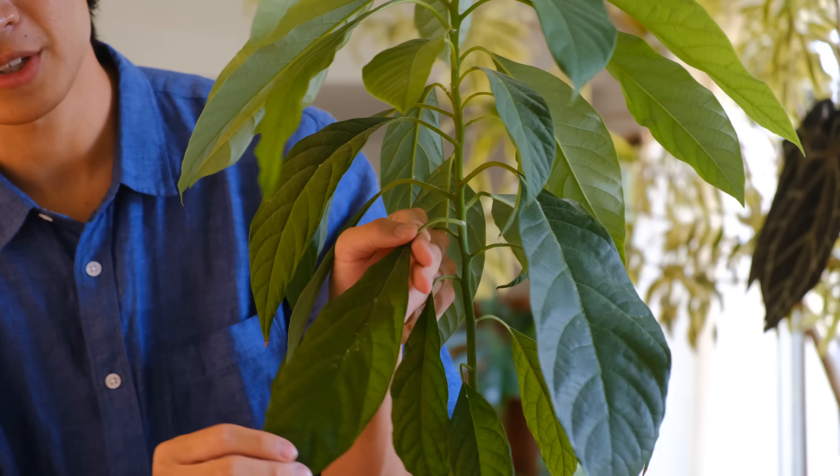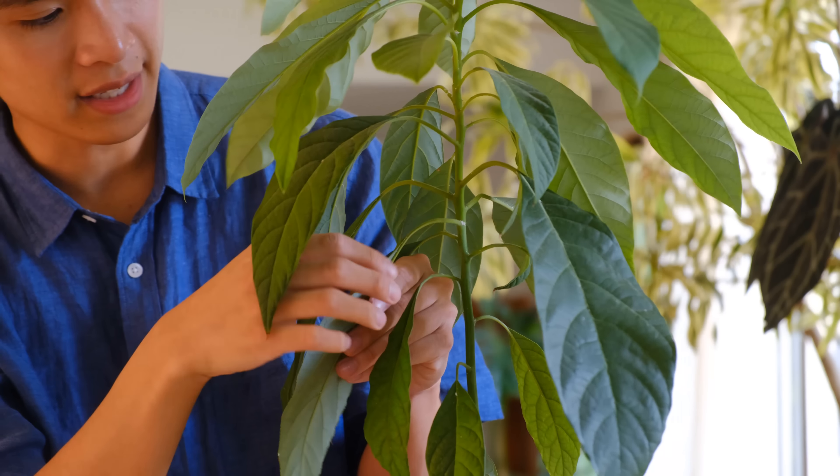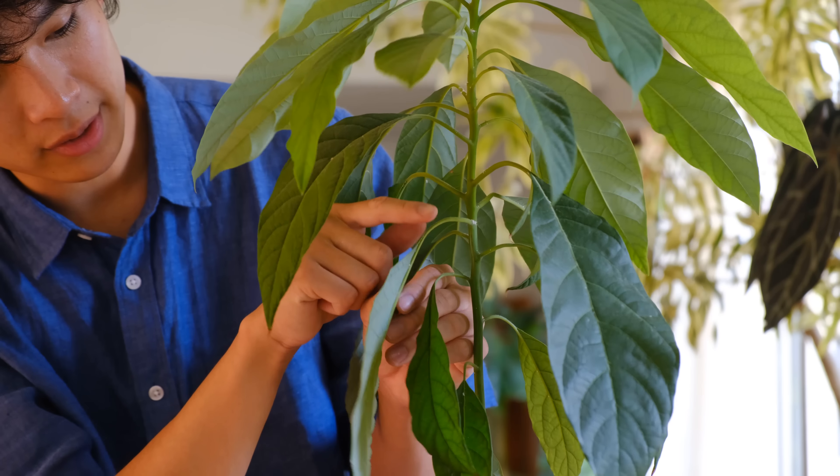I'm going to do a demonstration on my avocado plant. This avocado currently has mealybugs and it's had them for two to four weeks — I saved it as a demonstration. An important part of pest care is to first identify that your plant has pests, so you need to know where to search for them. Different pests hide in different parts of the plant, but generally they hide in nooks and crannies — underneath leaves, between the venations, and where the petiole meets the stem.